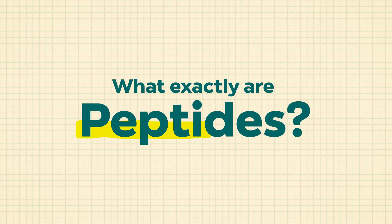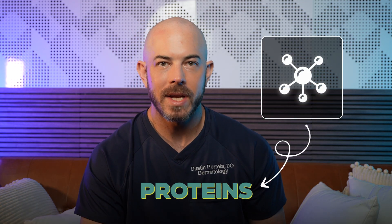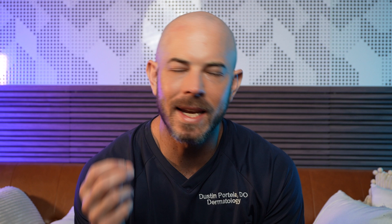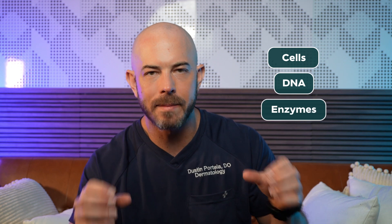Let's jump into peptides. What exactly are peptides? Peptides are essentially proteins, and they can act as signaling molecules in the skin. You can take oral collagen peptides to give your body the building blocks to make collagen in your skin, bones, and joints. But peptides are becoming more commonly used in topical products. The idea is that a peptide will penetrate into the skin and either provide the cells, DNA, and enzymes with what they need to do their job better, or act as a signaling molecule to stimulate collagen or elastin production.